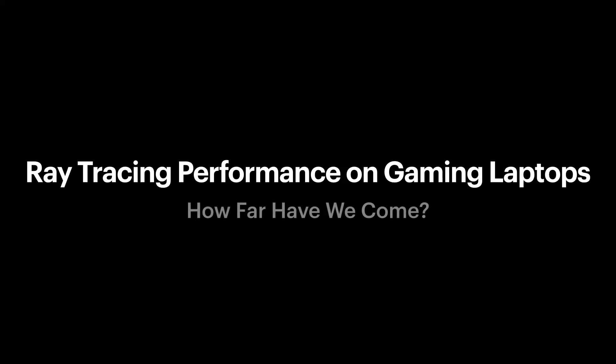This video will showcase how the ray tracing performance on gaming laptops has evolved over the past few years. Nvidia announced their first set of laptop GPUs with ray tracing in 2019. So where do we stand today when it comes to ray tracing performance? Let's just jump right into it.